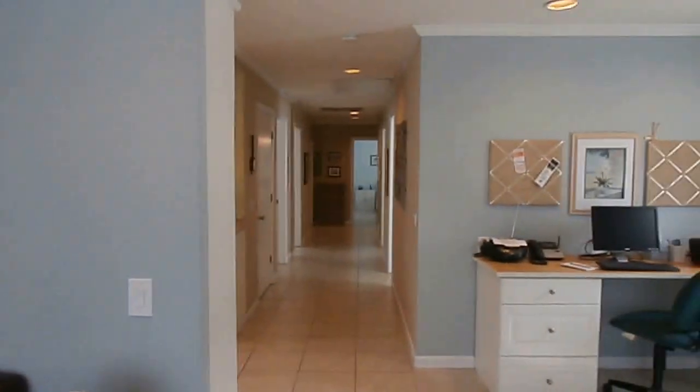Everything is updated, central air, new heating. Let's walk real fast again: bedroom, another bedroom, another bedroom, another bedroom, your kitchen, dining room, and living room.